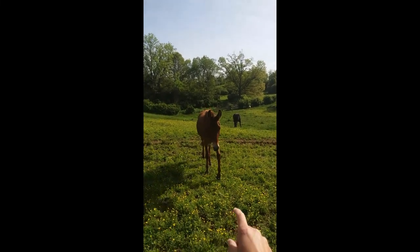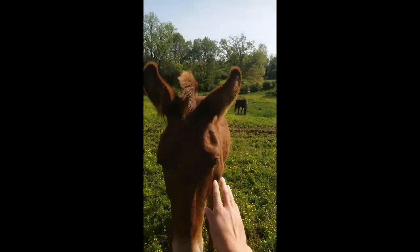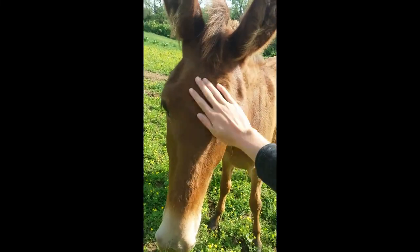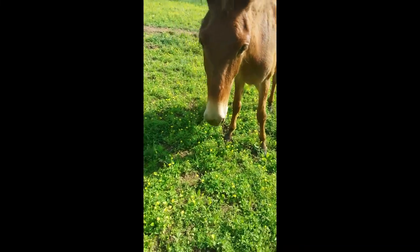As you can see, she's very, very friendly. I've just walked right out here in the field and she lets me walk right up to her, follows me around. Not to mention, she's so pretty. And that's Sundance.